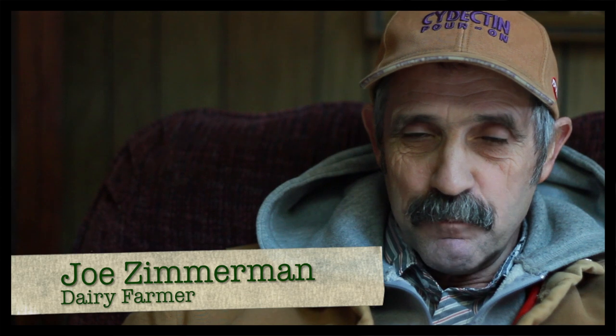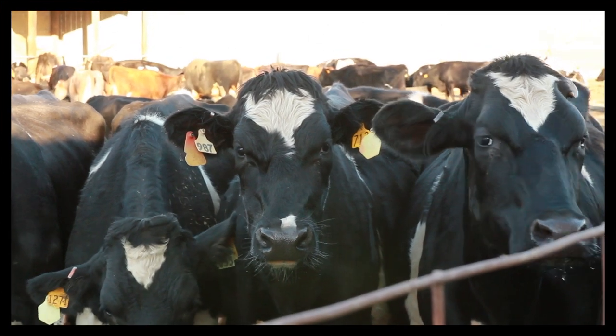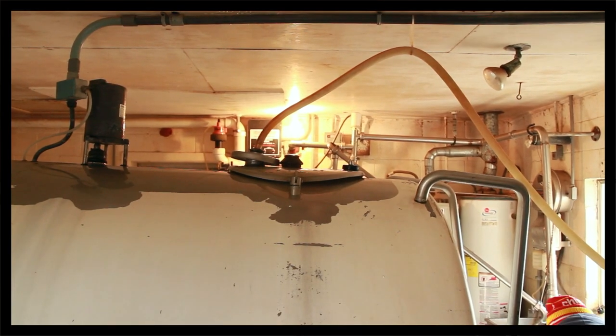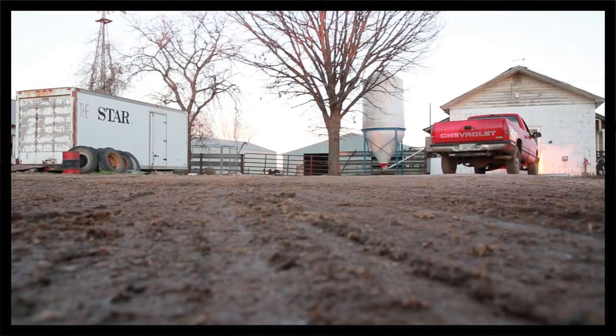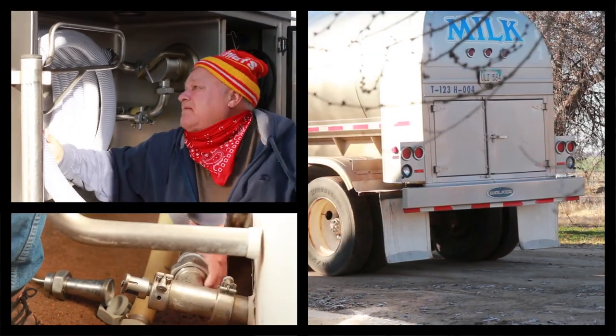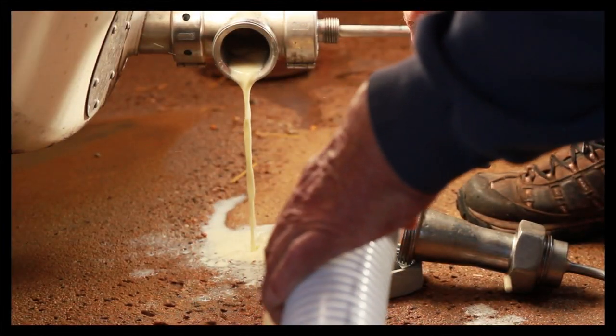I'm Joe Zimmerman. I've been involved in the dairy all my life, for 54 years. When milk comes from the cow, it goes to the bulk tank where it is cooled down to below 40 degrees. It is kept there for two days, where a truck picks up the milk and transports it to the processing plant.